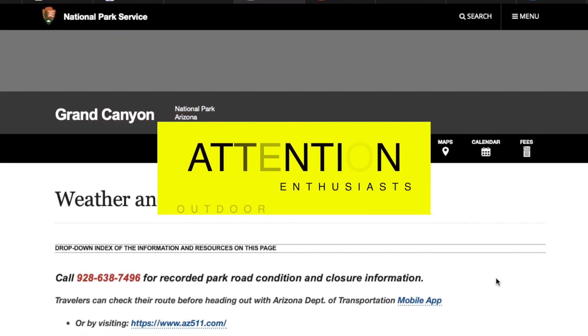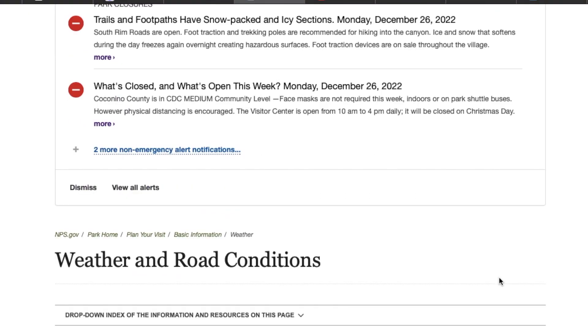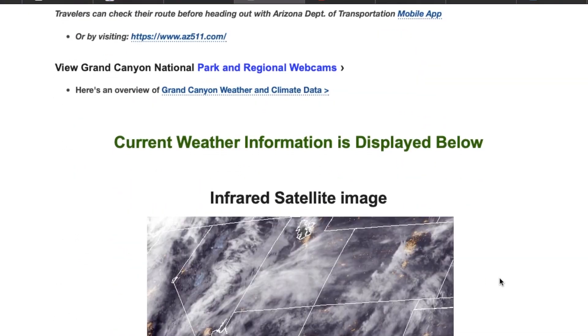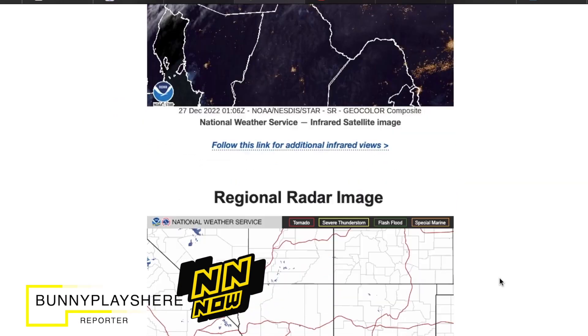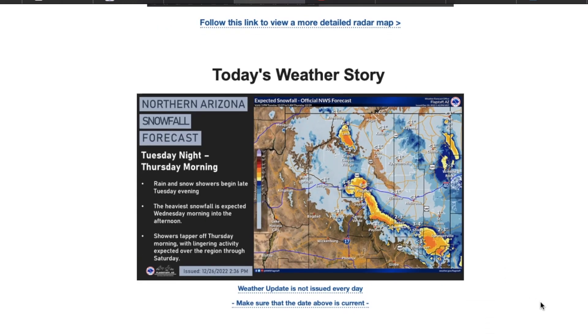If you are an avid outdoor enthusiast who doesn't mind the cold temperatures, you might find yourself visiting one of the many national parks this winter. However, before you do, you might want to check online first. I am Bunny, and this is Nomad News Now, and today we are going to be talking about a recent report from the Grand Canyon.